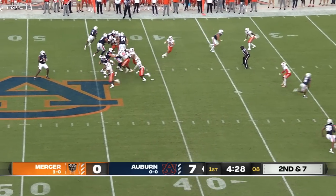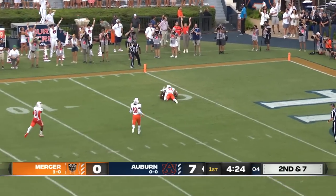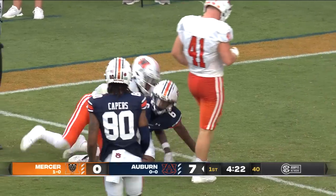Finley play action, steps into the pocket, and he throws. He's got a man open downfield, caught at the five, and down inside the five-yard line for the Tigers, number six, Javarius Johnson.